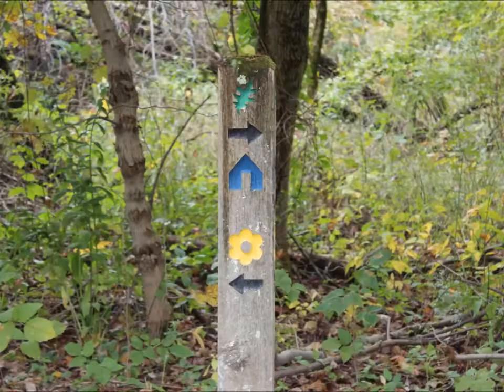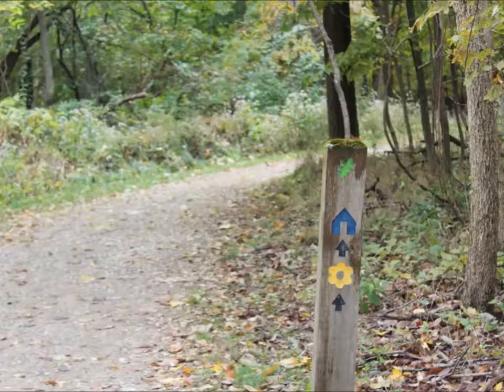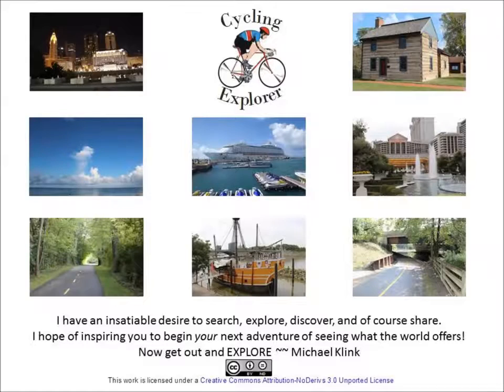It's always great to see the trail markers. Thanks for watching. Now get out and explore.